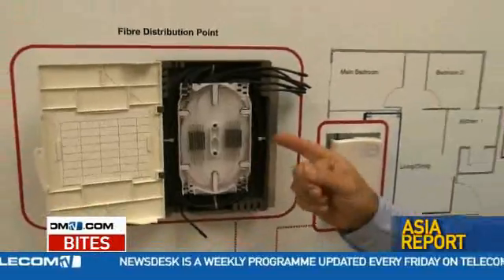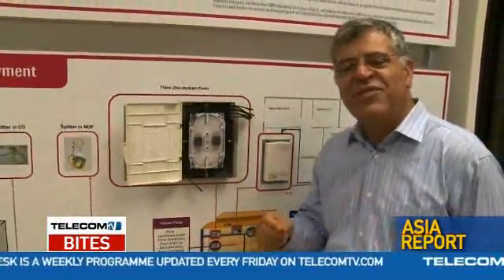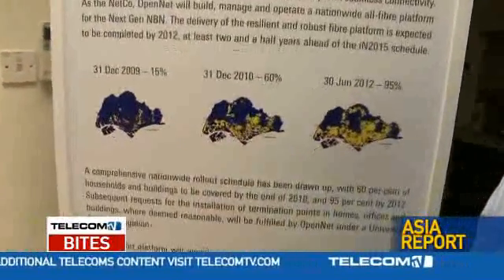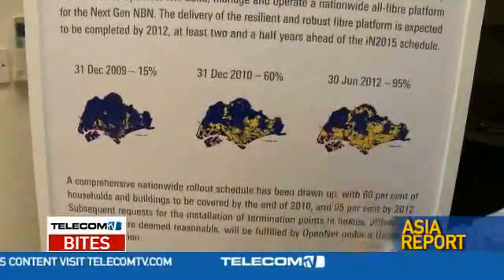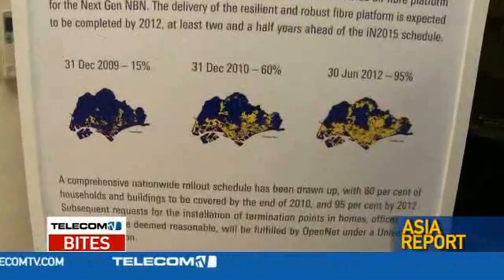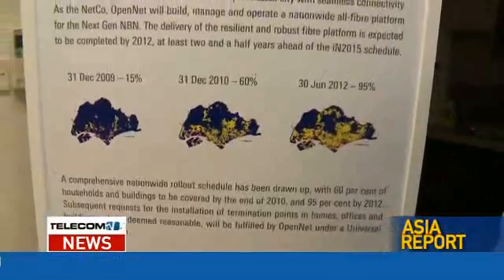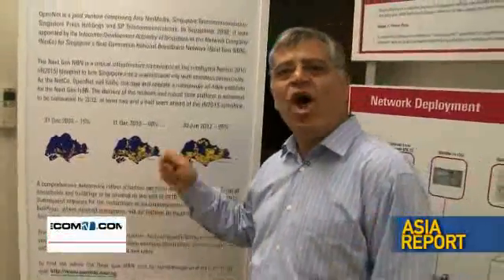It's amazing to think that a piece of glass fibre about the thickness of a human hair can now carry up to one gigabyte of data to homes in Singapore, and it's planned to take up to 40 gigabytes in the future. The Singapore rollout plan is that by December 2009, 15% of homes will be reached by fibre; at the end of 2010, up to 60% of homes in Singapore; and by the 30th of June 2012, 95% of properties in Singapore will have fibre right to the home.